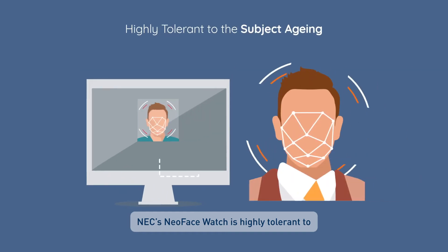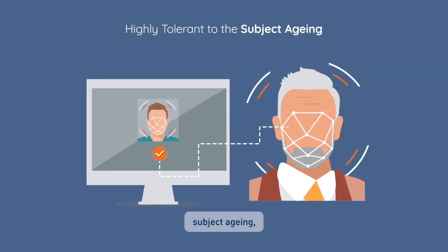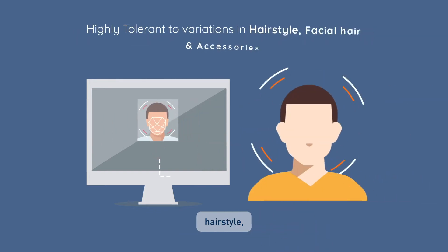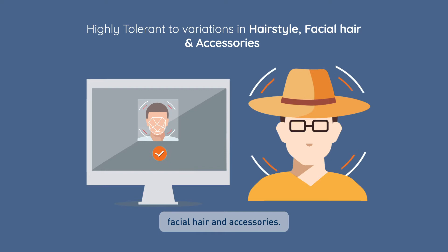NeoFace Watch is highly tolerant to subject aging, angles, expression, variations in pose, hairstyle, facial hair and accessories.